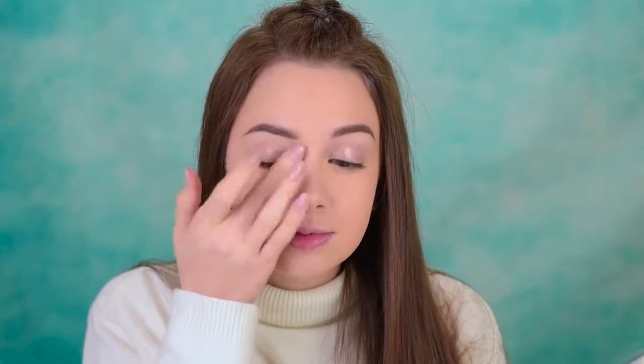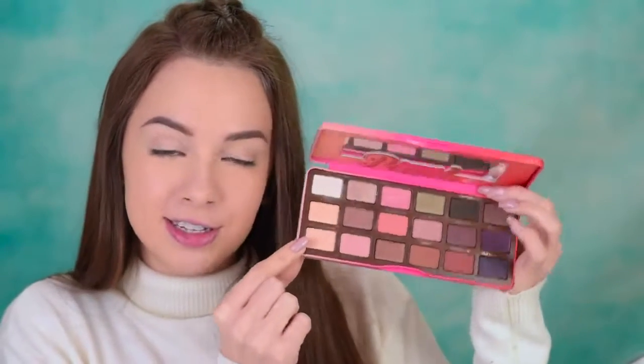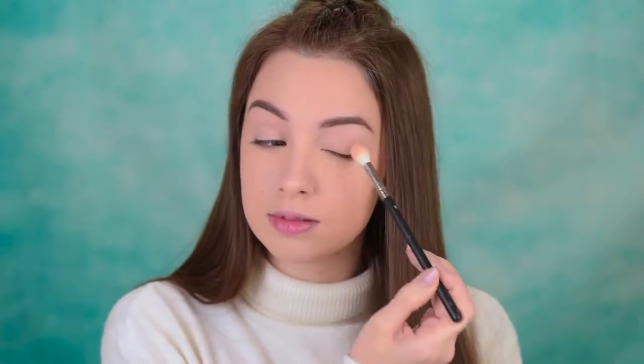Next, I'll prime my eyelids with the Too Faced Shadow Insurance, applying it with my fingers. So for today's look, I'll use the Too Faced Sweet Peach Palette. I know you might be tired of everyone saying how good this smells, but the truth is it smells really good. First, I'll take the shade called Peaches and Cream and use it to set that primer in place, applying it from the lash line all the way up to the brow bone.